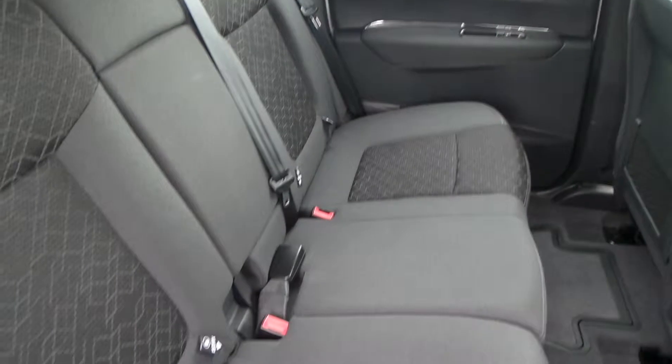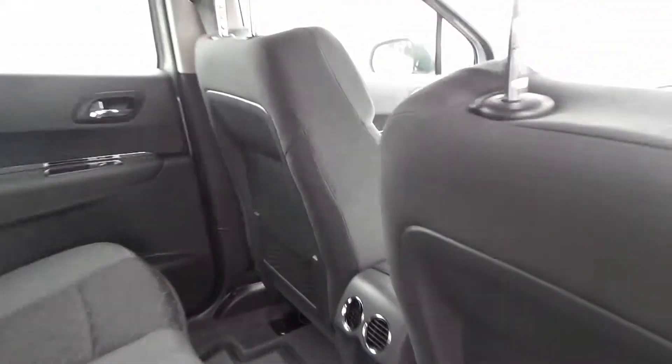There's three seats in the rear, with the outside two having a nice fix. It also has some blowers there to keep your passengers nice and comfy.